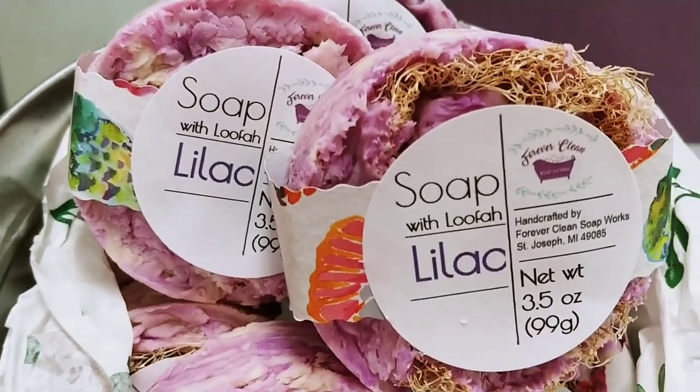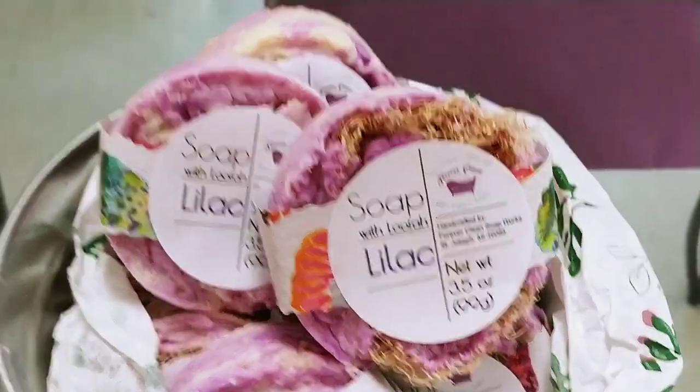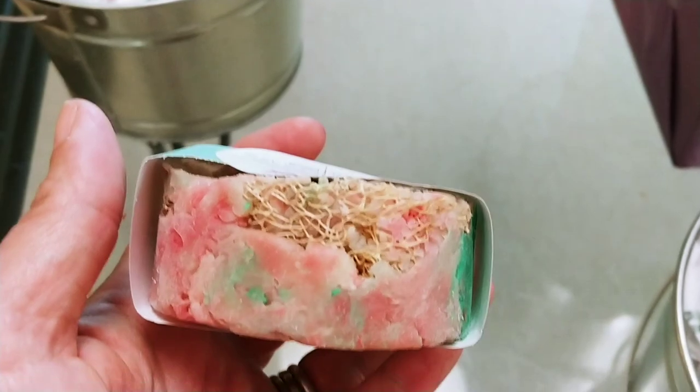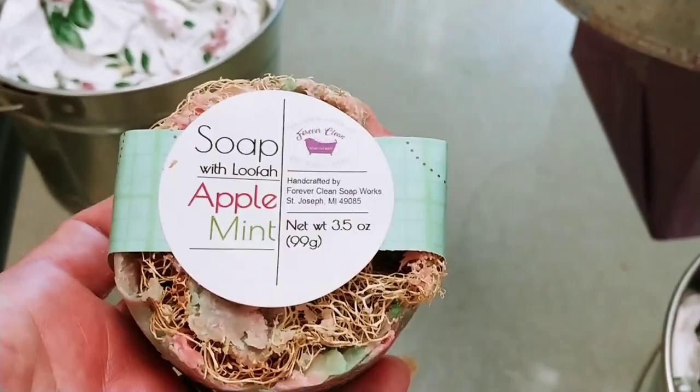I also have Midnight Pomegranate drying in back — those will be out soon. These loofah soaps have a whole slice of loofah inside the soap. As you use the soap, you still have the loofah — it's one-handed loofah-ing in the shower.